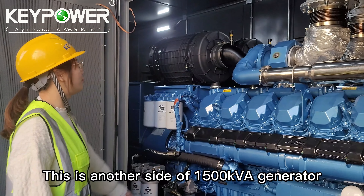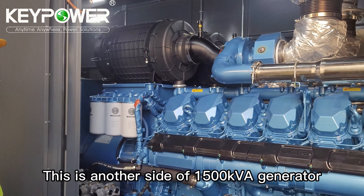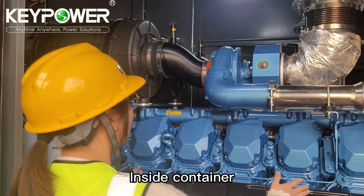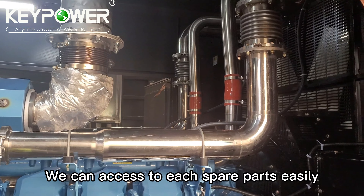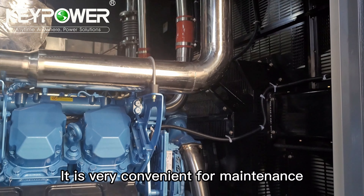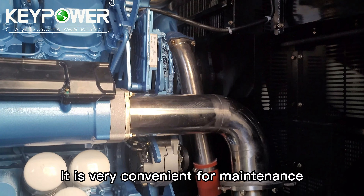This is another side of the 1500 kVA generator inside the container. There is very big space and we can access each small part easily. It is very convenient for maintenance.